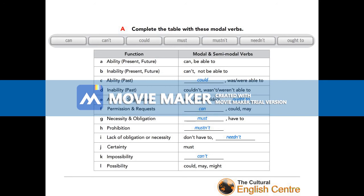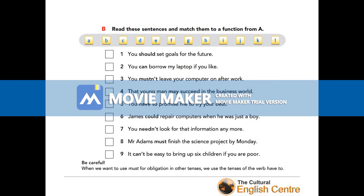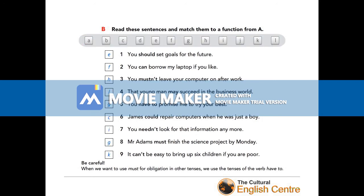Let's have a look at Exercise B. This time we have to read the sentences and match them to a function from Exercise A — quite a similar exercise. If you want to do it now, pause the video because I'll show you the answers very soon. Here are the answers. I know it's a lot of modal verbs at once, but the truth is you've seen them all in your English learning, so don't worry — trust your instincts.